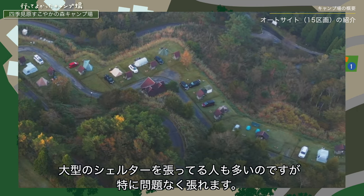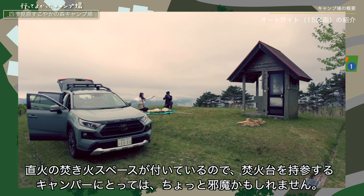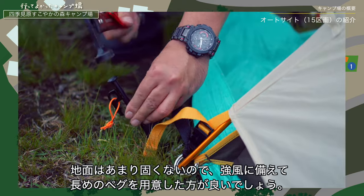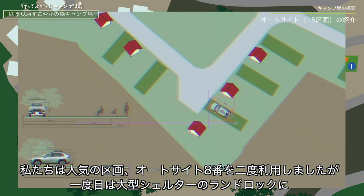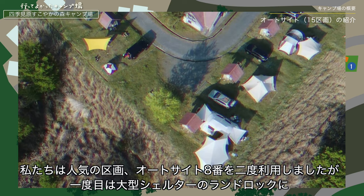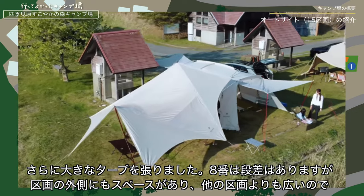11から16区画までは温水シャワー室、水道場、電源は隣の区画と共有します。見晴らしが良いのが5から10の区画で、中でも角に当たる8番はなかなか予約が取れない区画として知られています。区画の広さは公式サイトでは5m×5mとなっていますが、地面にある木枠を無視すればもっと広くなります。直火の焚き火スペースがついているので焚き火台を持参するキャンパーにはちょっと邪魔かもしれません。